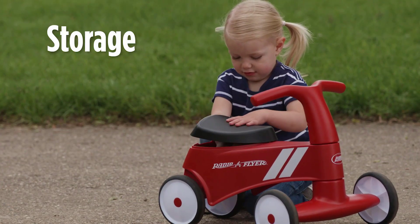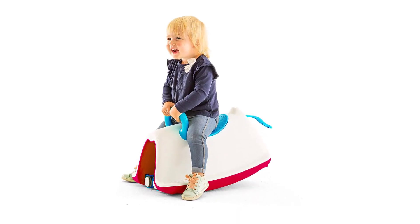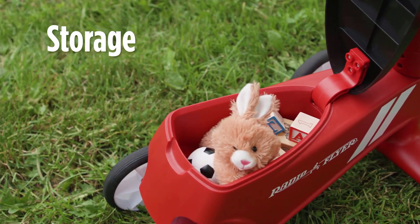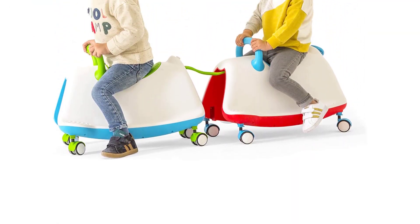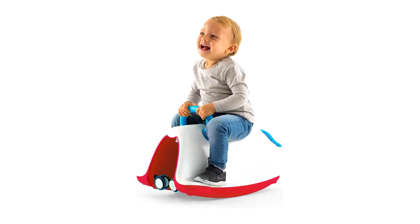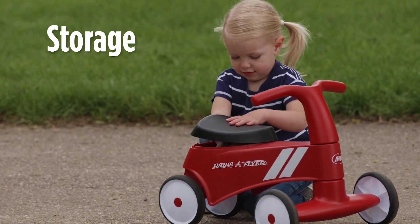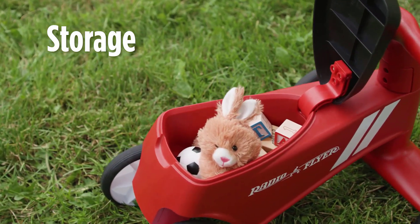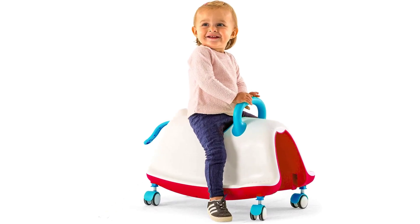It grows with your child in seat height — just push out the seat from the bottom, flip it over, and you have a slightly higher seat. The Chillifish Tracky may be the most versatile ride-on toy out there, with four different ways to play, three of which are specific to developmental milestones. This truly is an all-in-one toy that will grow with your baby, toddler, and even preschooler. With a height-adjustable seat, the larger Tracky will comfortably fit a child for much longer than any other ride-on toy tested.